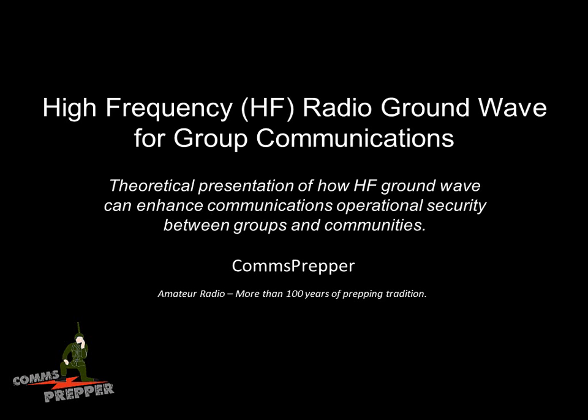Hello YouTube Preppers, this is the Comms Prepper with a video on High Frequency Radio Ground Wave Propagation for Group Communications. This is a theoretical presentation on how HF Ground Wave Communications can enhance your operational security between groups and communities.